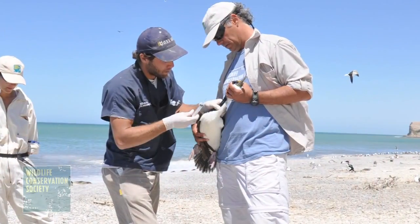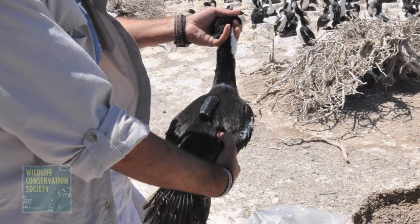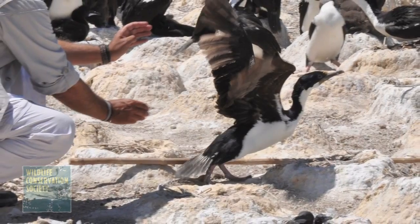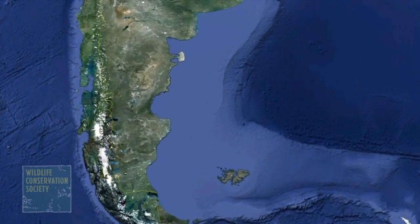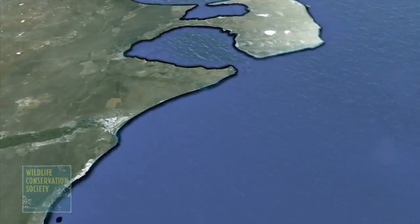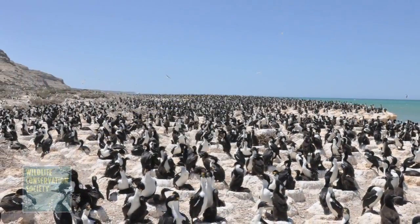Scientists with the Wildlife Conservation Society recently captured amazing new footage of an Imperial Cormorant diving 150 feet underwater before exploring the ocean floor in search of food. Dr. Flavio Quintana and a team of researchers from WCS and the University of Nagoya fitted the Cormorant with a remote camera to document this never-before-seen behavior. The bird's journey begins in Punta León, a coastal protected area in Argentine Patagonia that is home to more than 7,000 Imperial Cormorants.